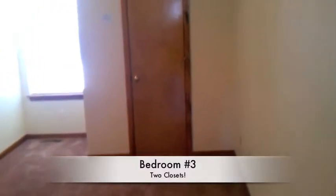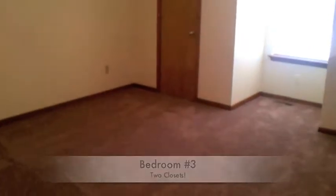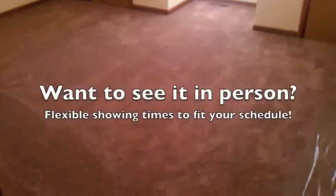And here we have the third bedroom — there are two closets in here. This would be a great office area if you're not going to use it for a bedroom. If you have any questions I'm happy to show it to you in person. My name is Jay O'Brien. You can call or text me at 816-785-4223. Thanks again for watching — have a great day.